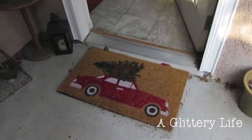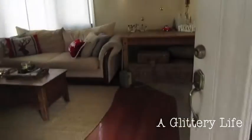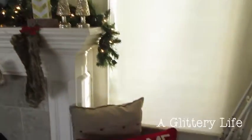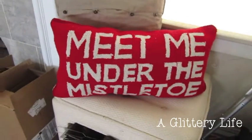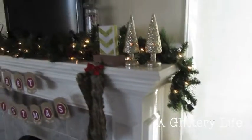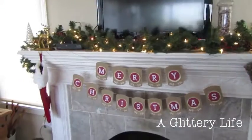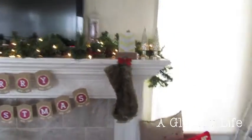If you're basically going to walk into our house, this is what you're going to see — this cute little Christmas mat. Then walk in and the first thing that greets you is this cute 'Meet Me Under the Mistletoe' pillow that I got at Michael's. And here is our mantle — I think it's so cute, I'm like obsessed with it. Let me walk you through everything.